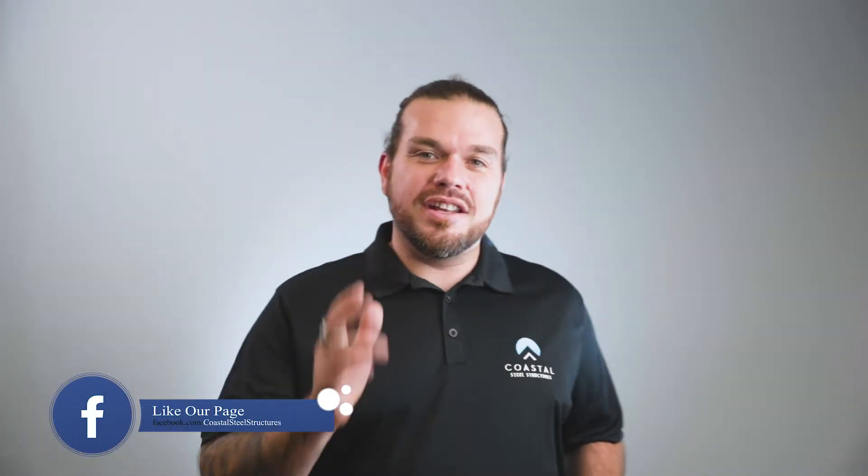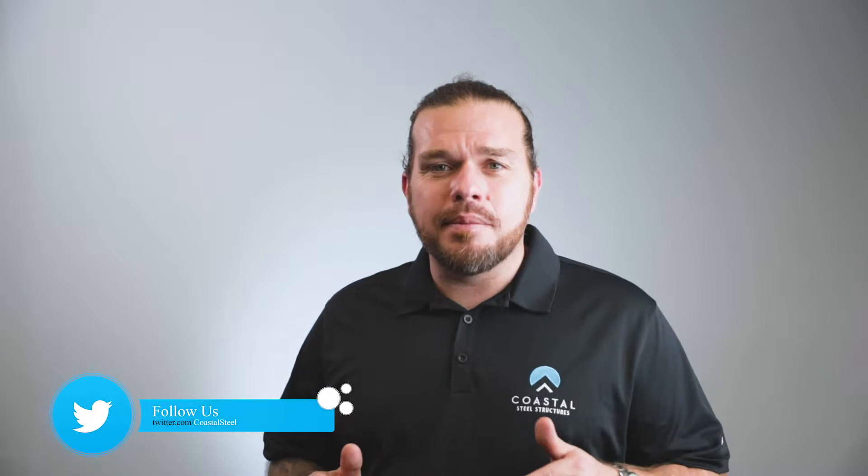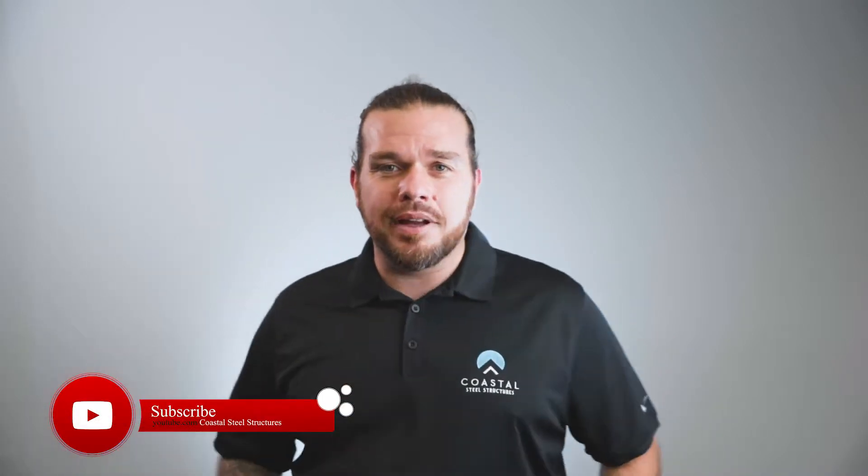Hey guys, Chris here with Coastal Steel Structures. On this channel we provide the best tips, information, and showcase how people are using their prefabricated steel buildings. If you're new to the channel and you like what you've seen, don't forget to like and subscribe. In this video, we're going over prefabricated indoor sports complexes.